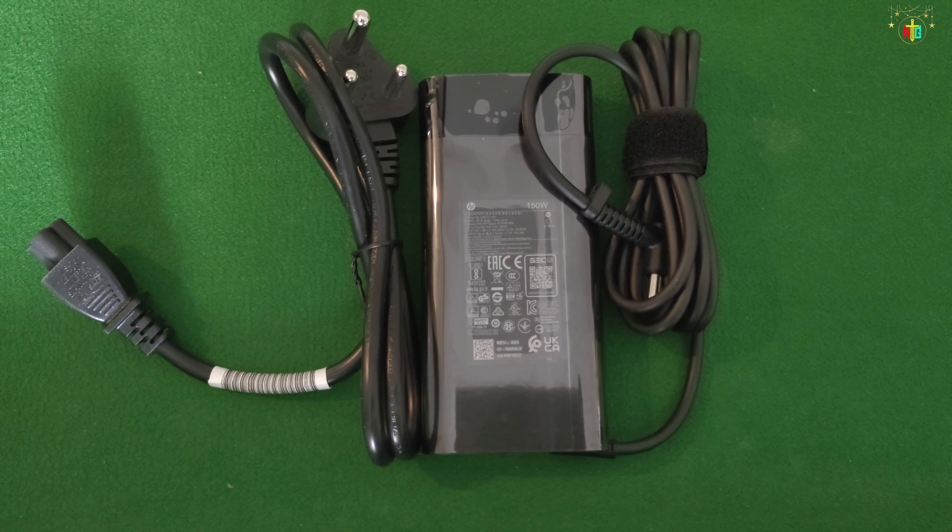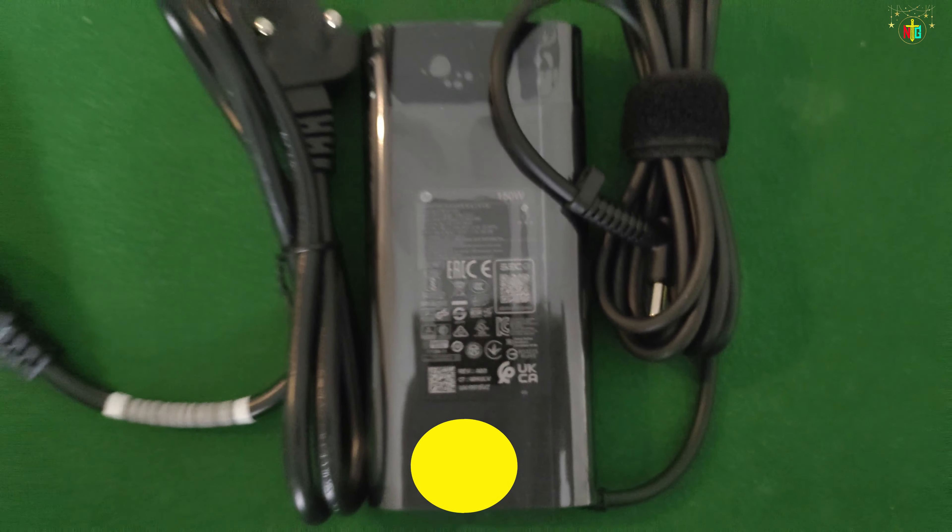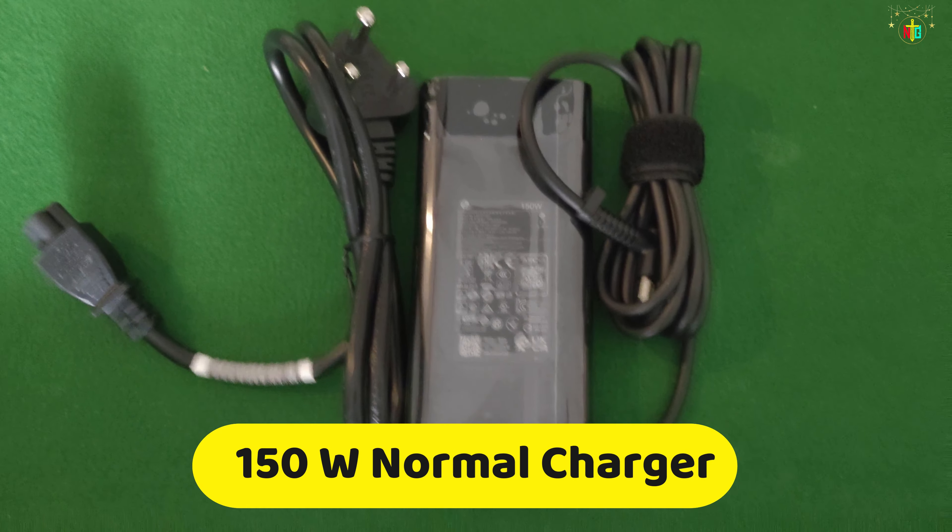This charger is 150 watts, so it provides normal charging. Super charging is needed for faster charge, but maximum charging time is around two and a half hours.